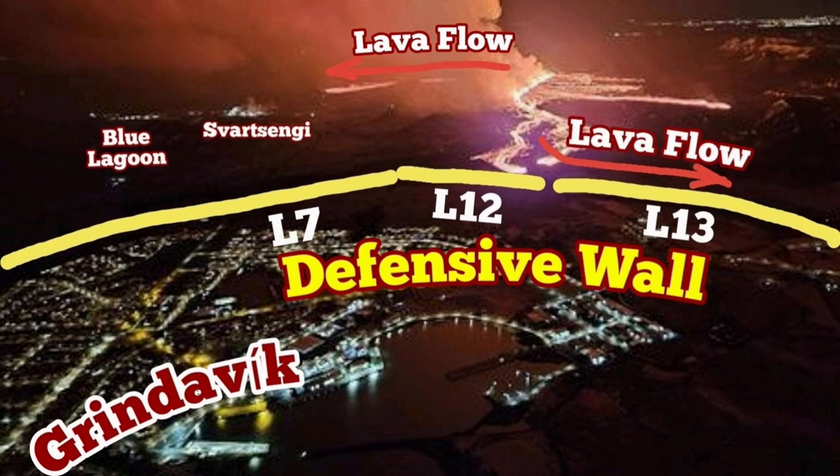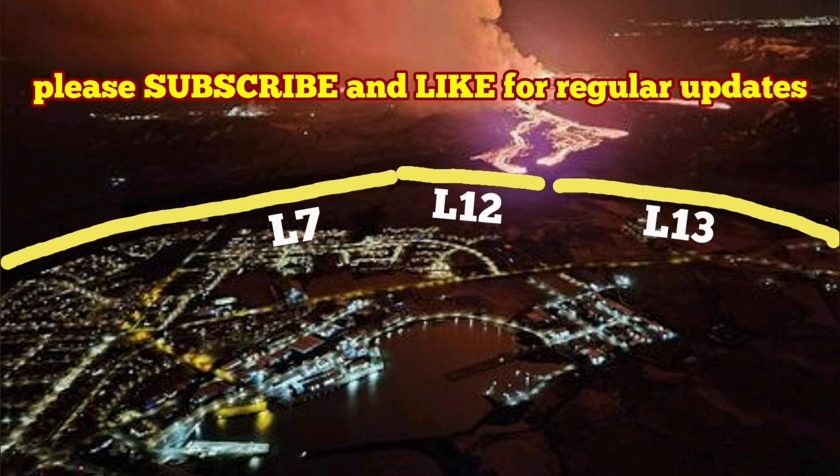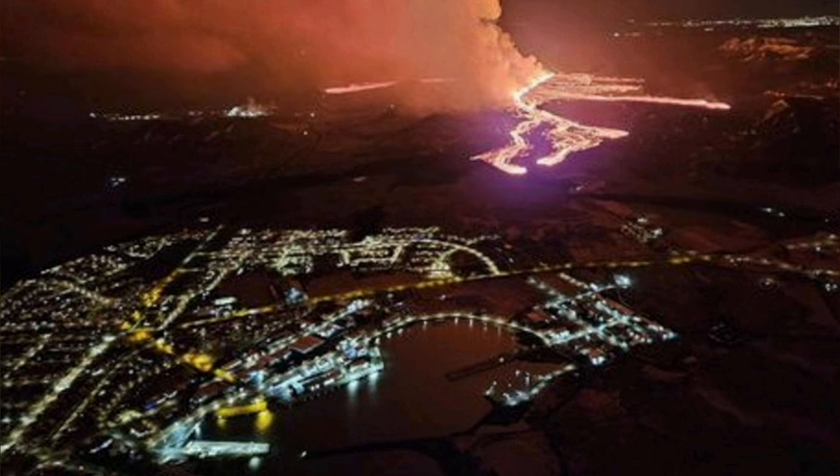This is an aerial photograph by the Icelandic Meteorological Office. I am trying to explain what's going on with this photograph — just one photograph. This is the image above Grindavík.